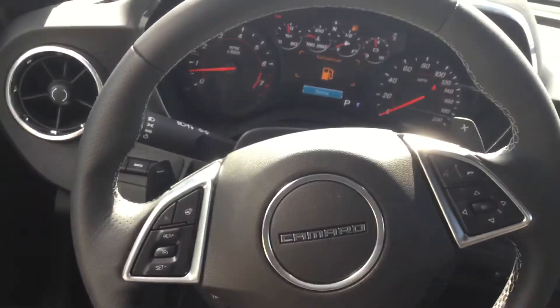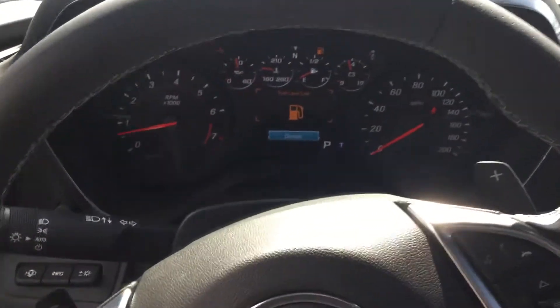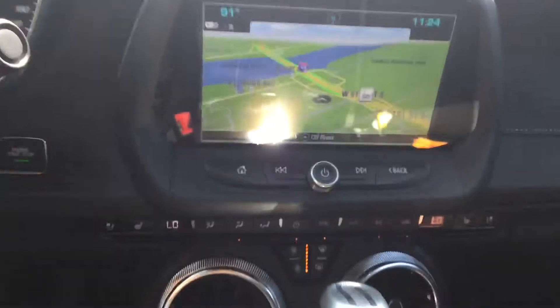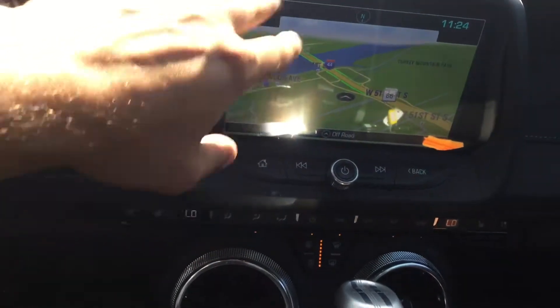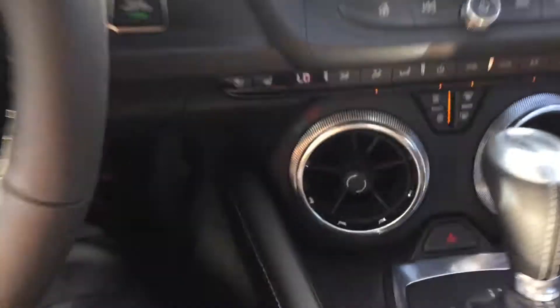I wanted to get you a good view of the leather-wrapped steering wheel here. I love the stitching on here — it gives you a good grip when you're driving. There's the gauges of course, and here's your screen with navigation. It tilts forward a little bit, which is actually very accessible and doesn't cause much distraction while you're driving.